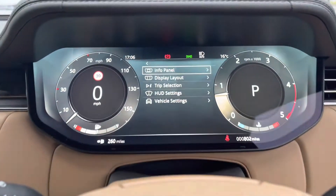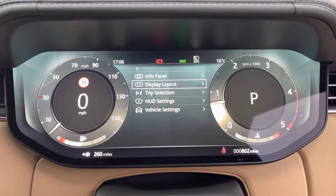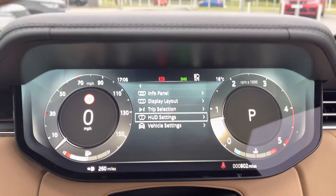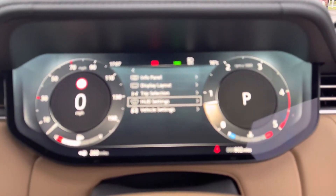You have an interactive driver display where you can view your info panel and display layout — for example, if you want the full map in front of you. There's also a trip head-up display enabling you to keep your eyes on the road, and vehicle settings.